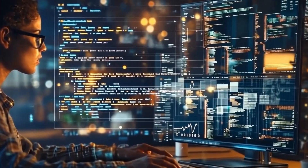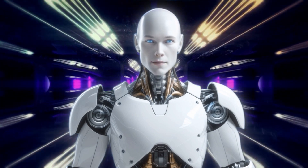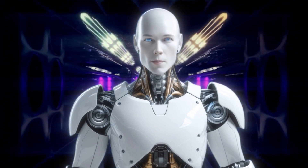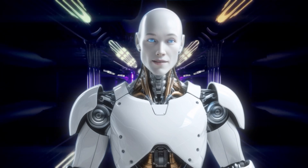But what exactly is DeepSeq, and why is it such a big deal? Welcome back, everyone. Alfie here, bringing you the latest advancements in AI and robotics. Today, we're exploring a groundbreaking question: could DeepSeq pave the way for the world's first AGI-powered humanoid robot? Let's dive in.